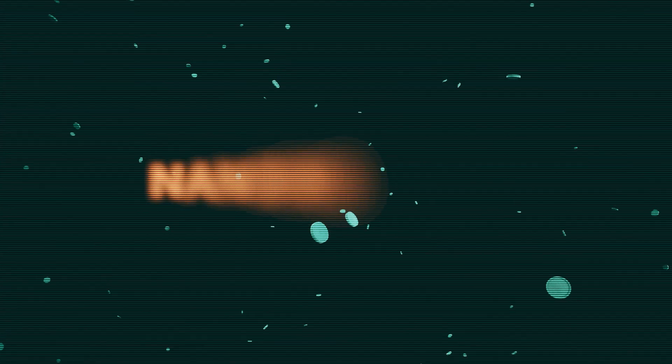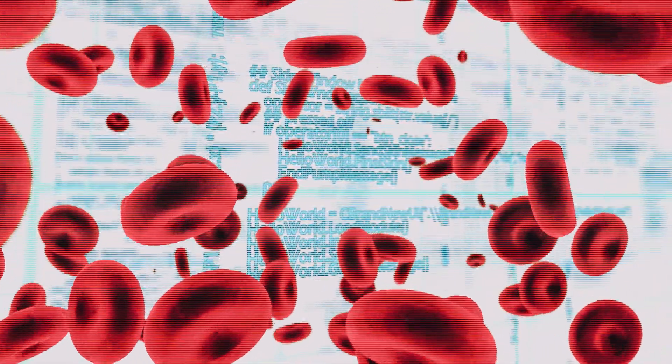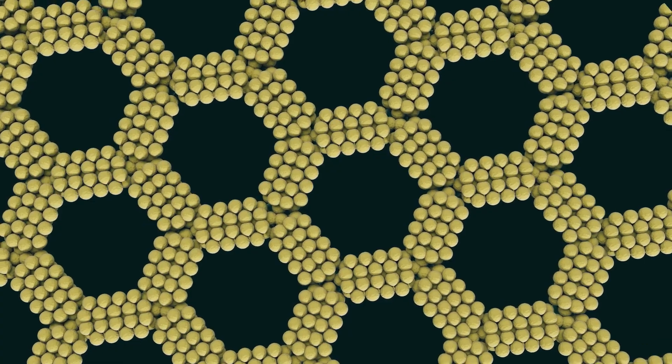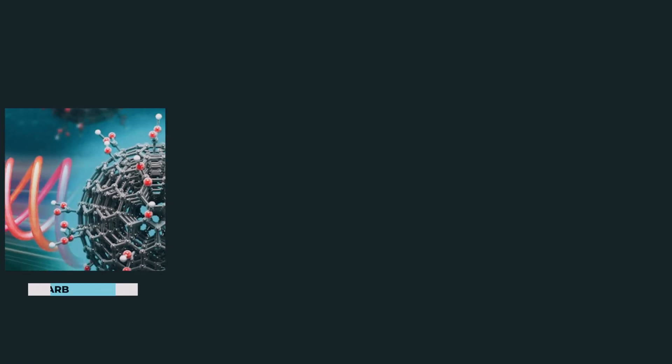Nanotech does this by manipulating nanomaterials. To put it into context, a single red blood cell is about 7,000 nanometers wide. There are two types of nanomaterials: naturally occurring and artificially developed.